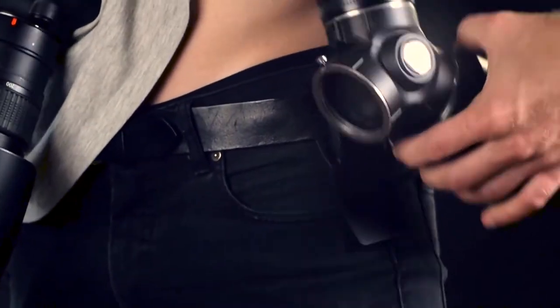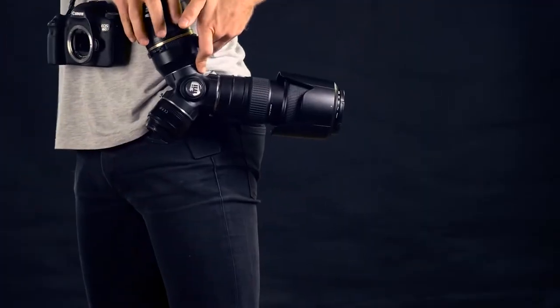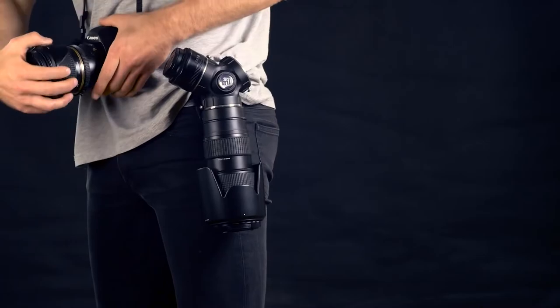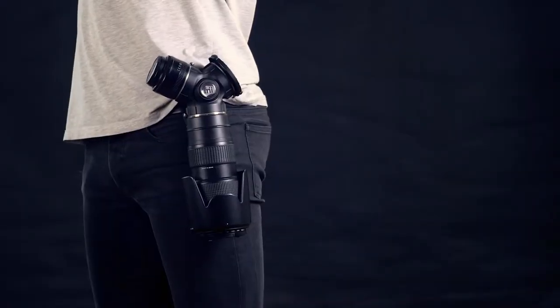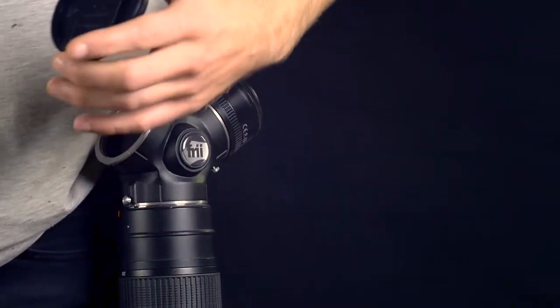The Trilens attaches to any belt using the provided belt holster and is comfortable to wear all day. A wide base distributes lens weight equally across the hip. Use the spring-loaded fast release to remove it from your belt. Trilens also holds lens caps — just clip your lens cap onto the Trilens until you need it.